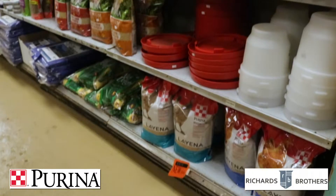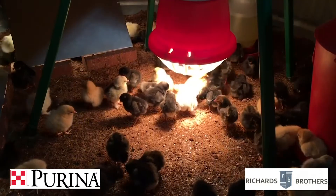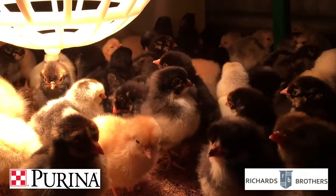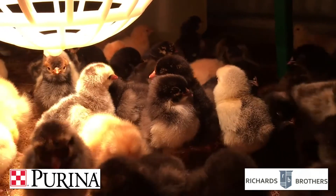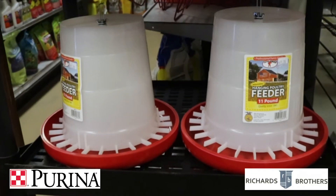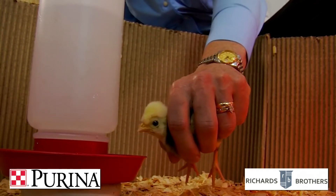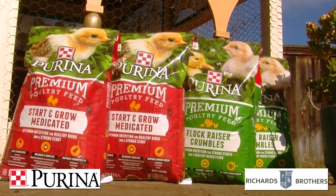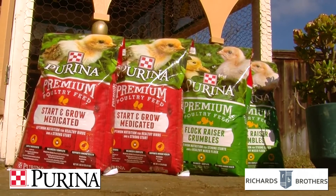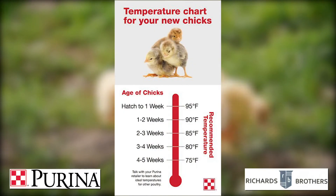So pick the perfect place to raise your chicks. Here's what you're going to need: heat lamps or a brooder stove, since chickens can't regulate their own body temperature; litter or shavings to keep the dust and filth down; egg flats and shallow pans for feed, then feeders later on; waterers, sanitizing solution, and general cleaning supplies; Purina Start and Grow or Flock Raiser for broilers. And you'll also need a thermometer to make sure the temperature stays where it needs to be.